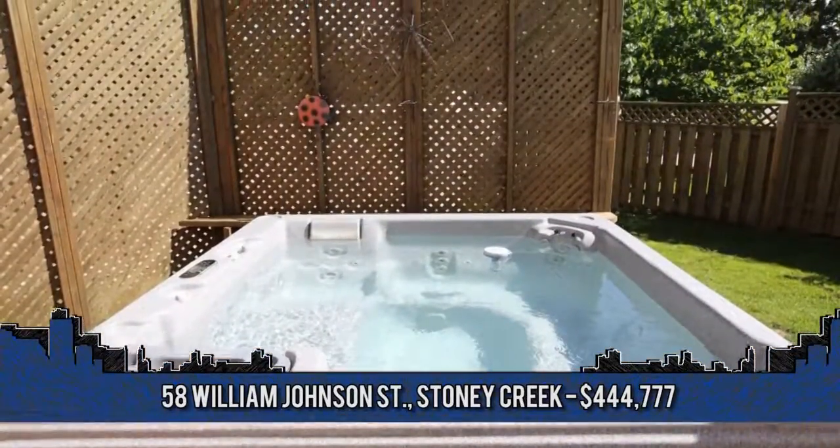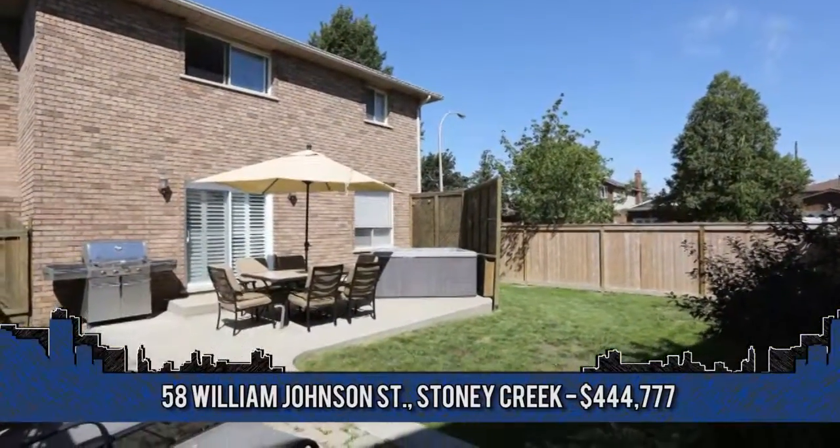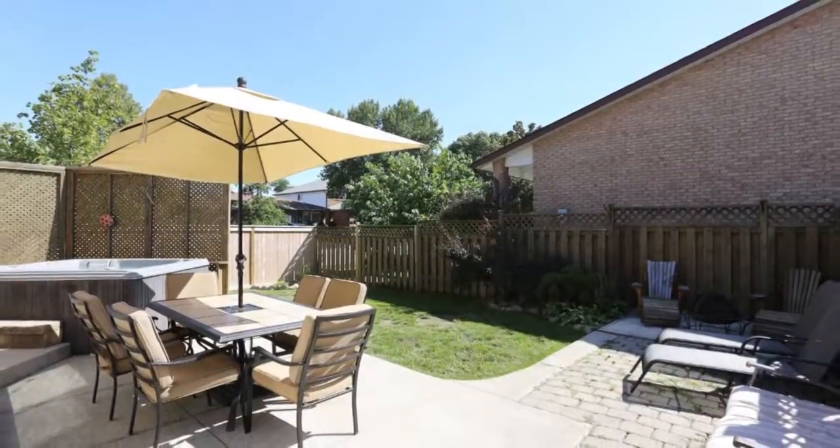This home is truly a must-see. For more information, contact Michael Ricatone, broker of record with Select J. Michael Real Estate at 905-681-7236.